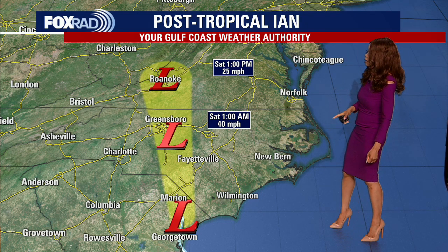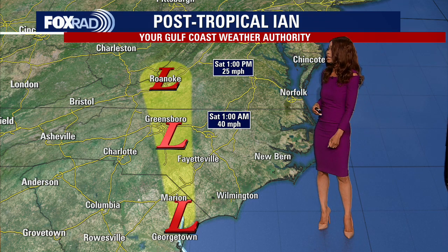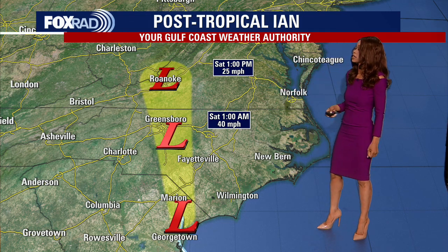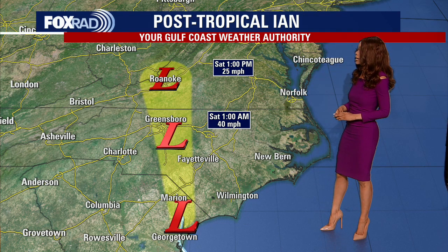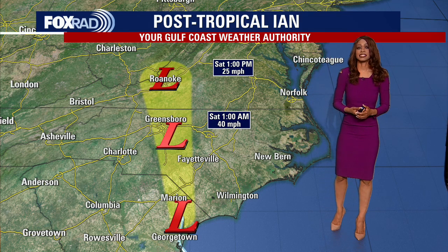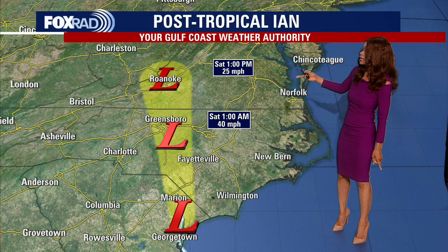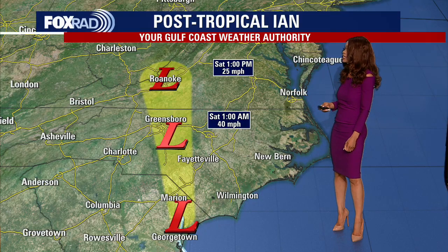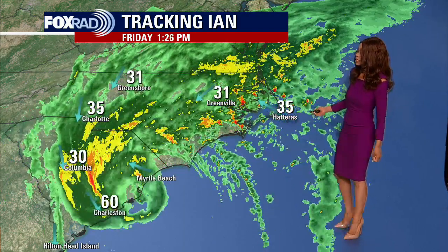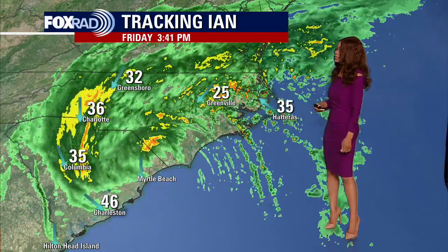Here is the latest track. By 1 a.m. Saturday, winds around 40 miles per hour — it should be very close to Greensboro, North Carolina. It will continue to weaken as it shifts off to the north. By Saturday around 1 p.m., only winds around 25 miles per hour. So once again, Ian has become post-tropical and will still spread a lot of heavy rain and some gusty wind up through the Carolinas, even into parts of West Virginia, but things will start to calm down as we go into the second half of the weekend.